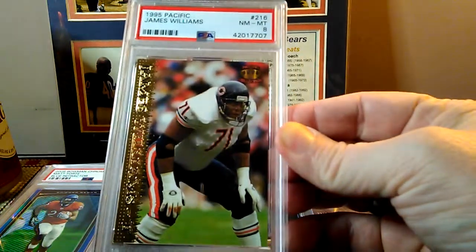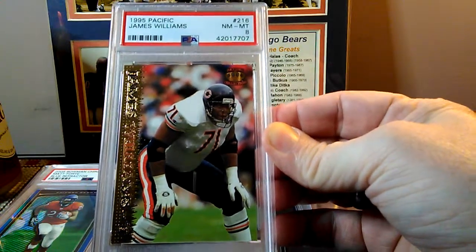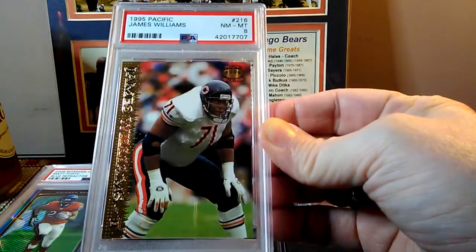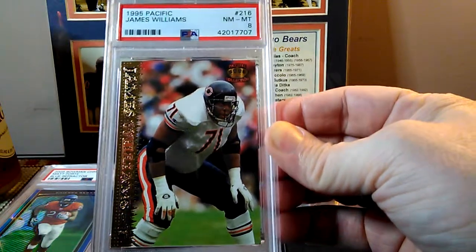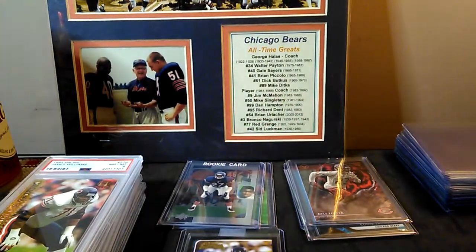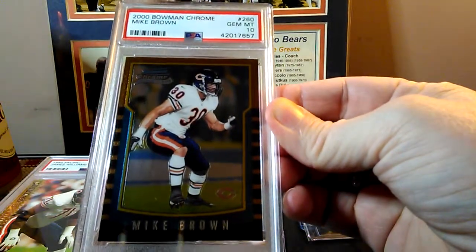Now to the registry cards. This one's been sitting around in my collection — this is for the all-time greats, James Williams, came back in an 8. I thought it might come back in an 8, kind of hoping for a 9, so I'm not too disappointed. Plus I cannot find this card slabbed for sale anywhere, so now I've got one in my registry.